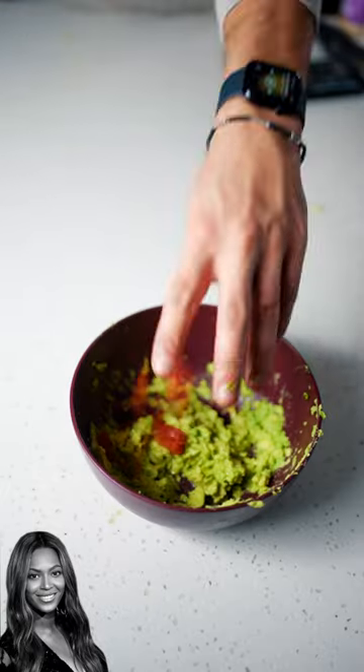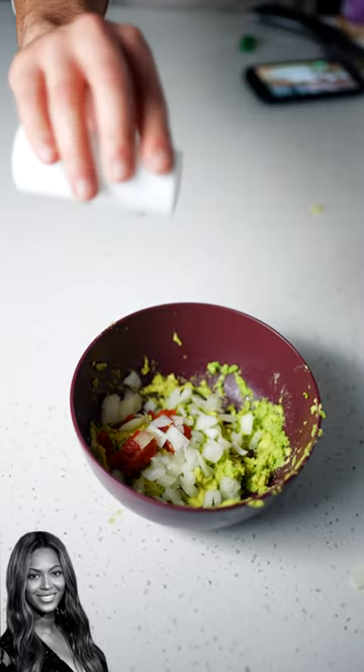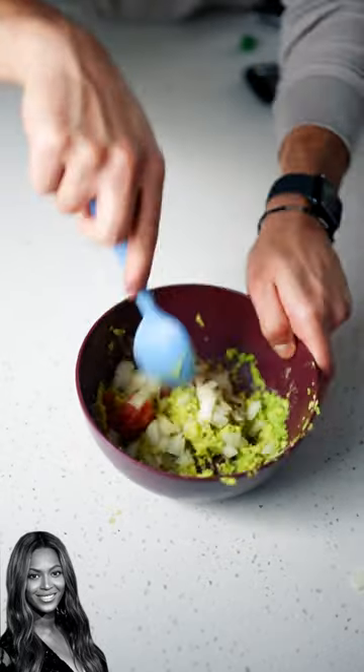Until it looks like that. Add some lime juice, diced tomato, some onions, some salt, pepper, and some garlic. Mix all that together.